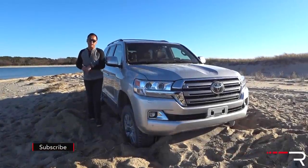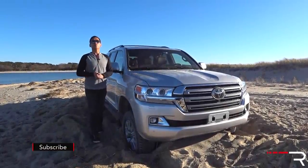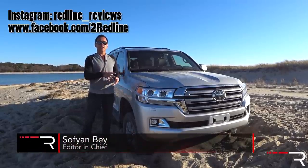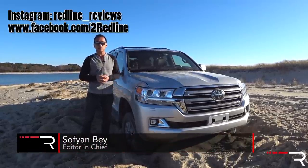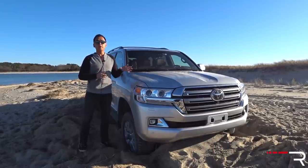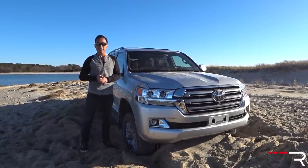This is the 2018 Toyota Land Cruiser. This truck has been in the States in one form or another since 1951. Notice how I call it a truck because underneath the body, unlike those sissy crossovers that everyone loves so much, this is a real truck with a ladder-type frame, a big burly V8, and the ability to tow up to 8,200 pounds.